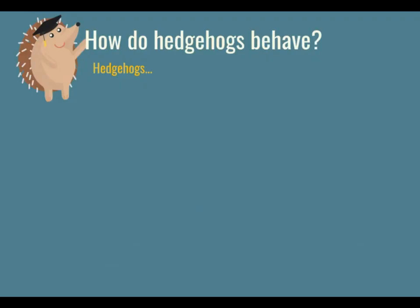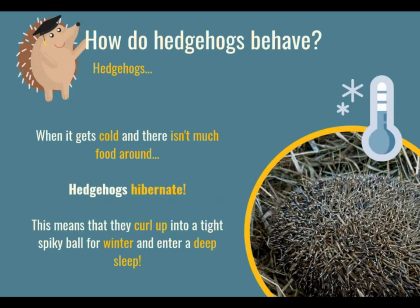So we just saw a video of how a hedgehog looks, but what do they behave like? Some of you may know this, but when it gets really cold and there's not a lot of food around, hedgehogs do something quite interesting and it's called hibernation. When it gets very cold, hedgehogs build themselves a nest of leaves underneath a hedge or a log pile and they curl up into a tight spiky ball and sleep through the winter months, because otherwise they wouldn't be able to survive. So remember that word — hibernation.